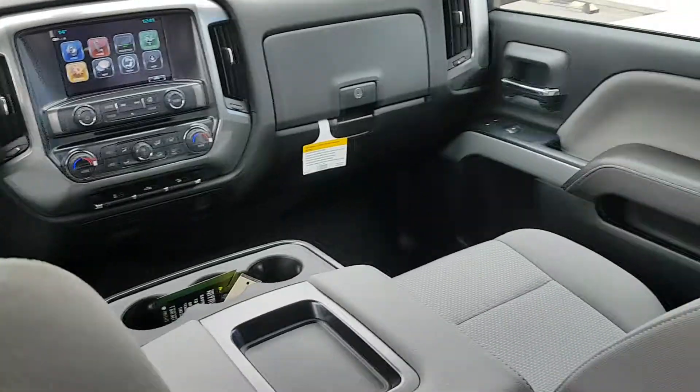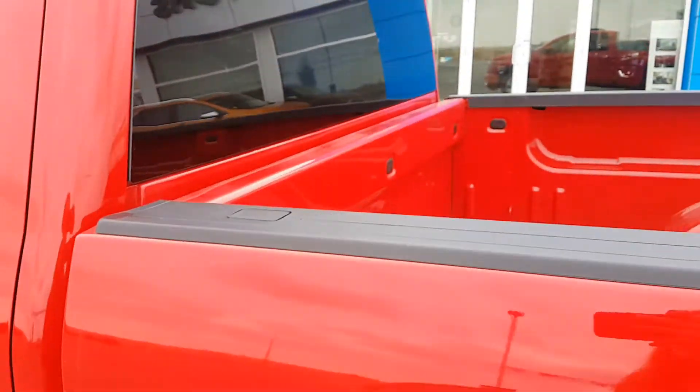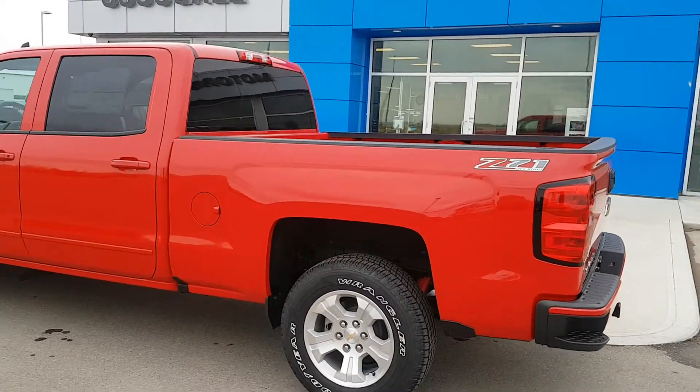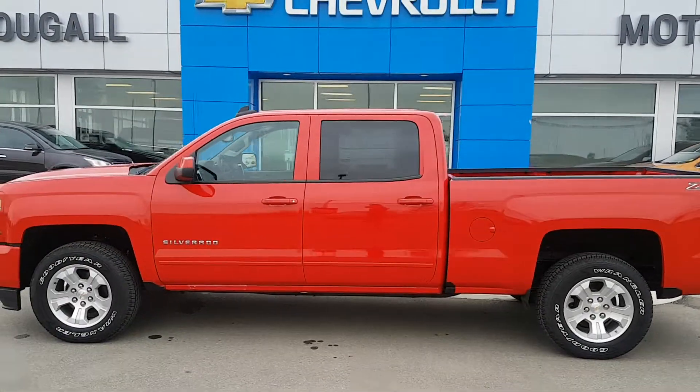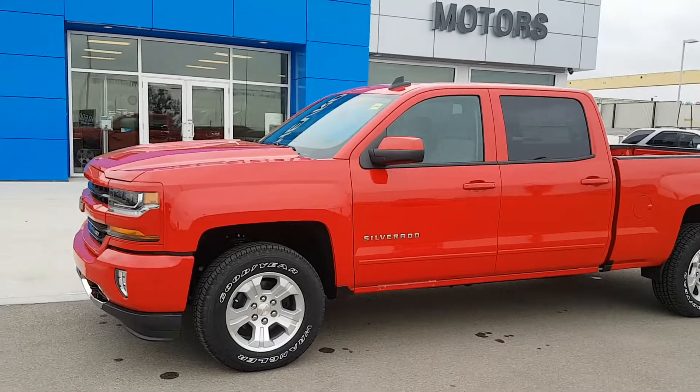Again, this truck is listed for $53,990. If you're in the market for a half ton Chevy crew cab truck, give us a call today at 403-553-3311, or visit us on the web at skoolamotors.com.